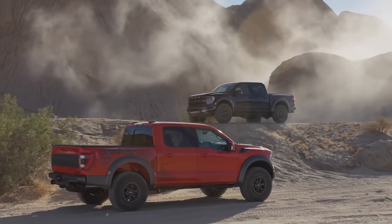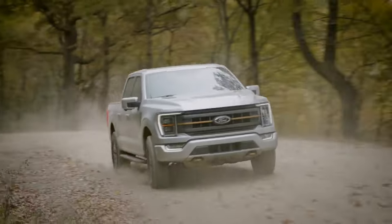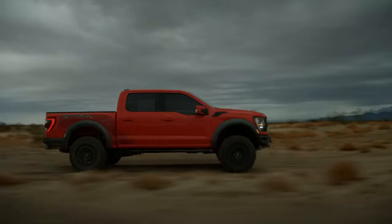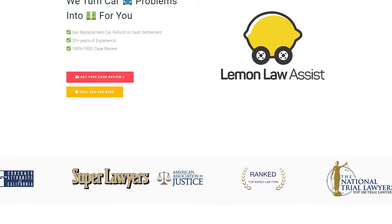When it comes to pickup trucks, there's one name that stands out from the crowd: the Ford F-150. This legendary truck has been dominating the market for years, and it's not hard to see why. The 2023 Ford F-150 is a true powerhouse equipped with all the modern features you could ever dream of. But here's a little secret you may not know — while the F-150 is a great truck, it's essential to stay informed about its lemon issues and your rights as a consumer. Lemon laws exist to protect you, ensuring that if you face any warranty issues, you can seek compensation. Hop onto LemonLawAssist.com or give us a call at 424-408-8060 for a free assessment of your vehicle.